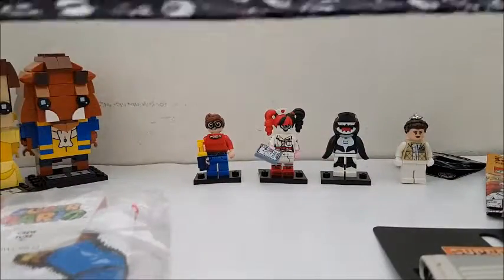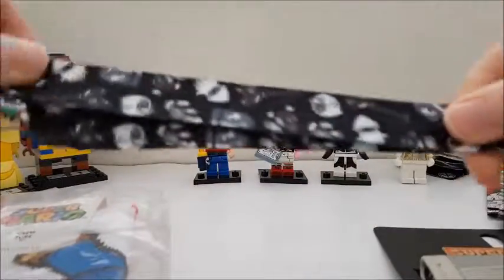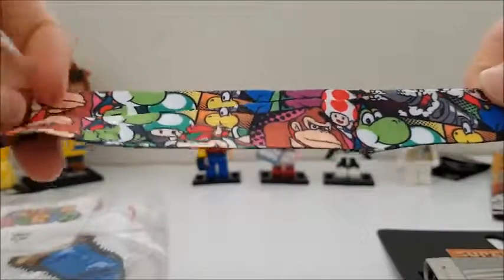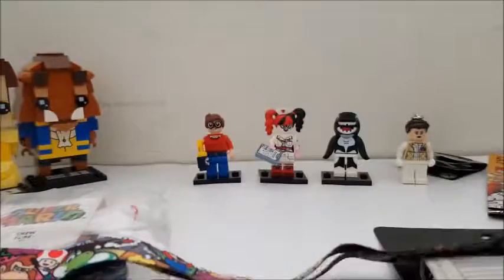I just noticed the back of the lanyard has a different design. On one side it's all villains in black and white, and on the other side it's colorful with villains and other characters like Donkey Kong. Very cool.